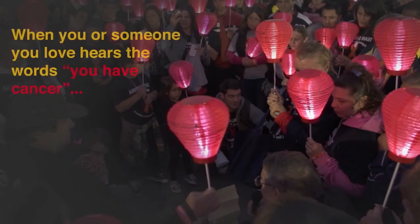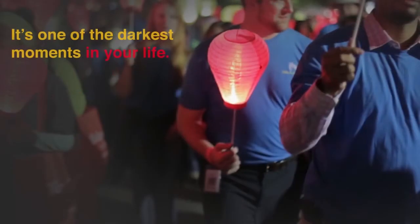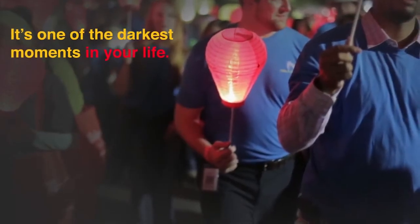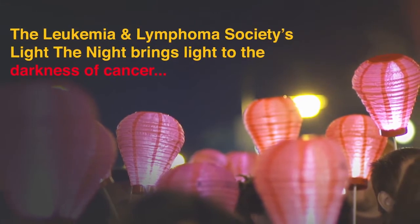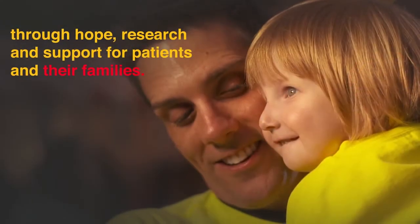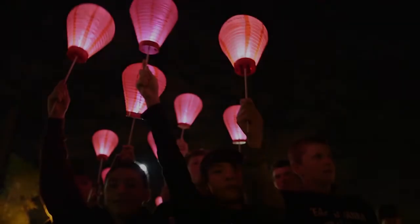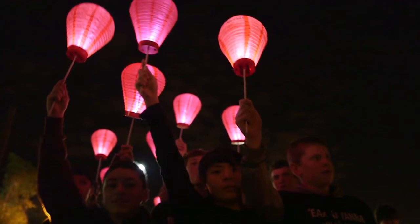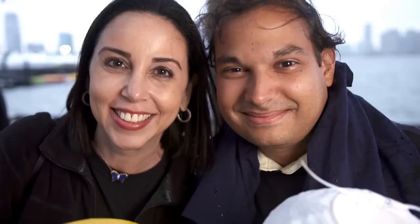When you or someone you love hear the words 'you have cancer,' it is one of the darkest moments in your life. The Leukemia and Lymphoma Society's Light the Night brings light to the darkness of cancer through hope, research, and support for patients and their families. Imagine if every time a patient saw light in a dark moment, they felt the warmth of millions of supporters cheering them to a victory against cancer.